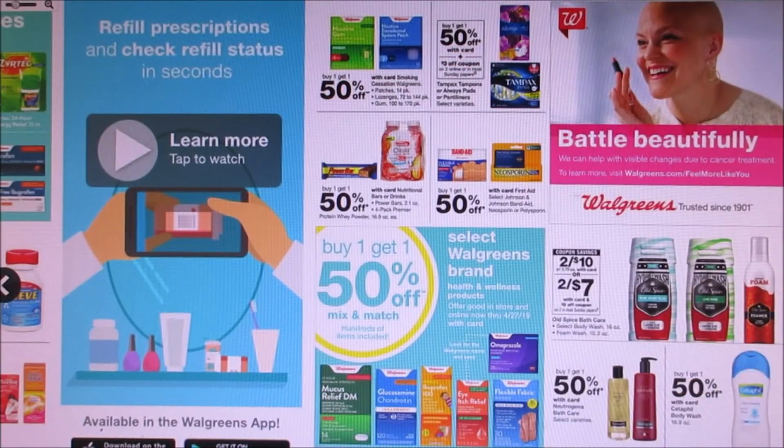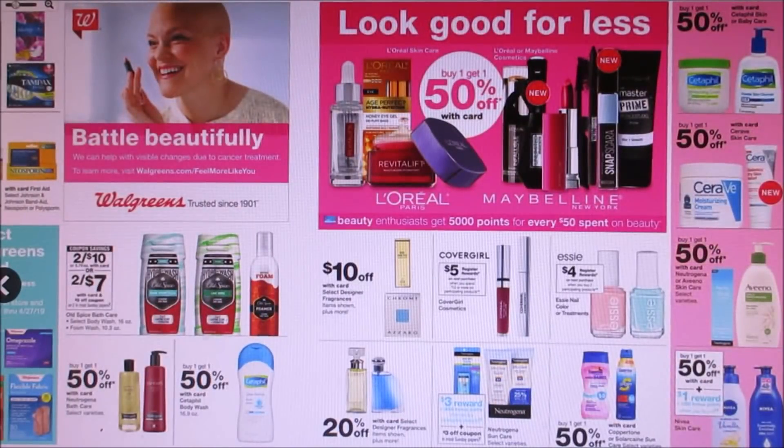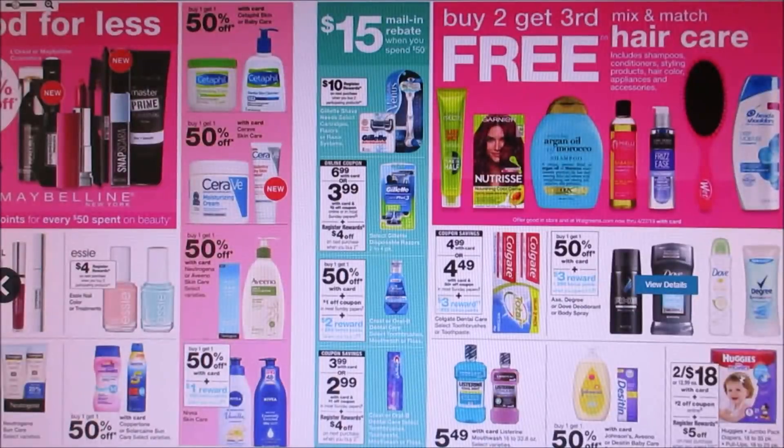Here we've got Old Spice — it's two for $10. We're getting a $3 off two coupon, and I'm hoping there might be something that pops up for a digital coupon. CoverGirl: if you spend $12, you'll get a $5 register reward. Essie's buy two, get $4 register rewards — not the greatest. Nothing really popping out for personal care products. Shampoo and conditioners are buy two, get the third free, and it looks like hair dyes are included in that deal.